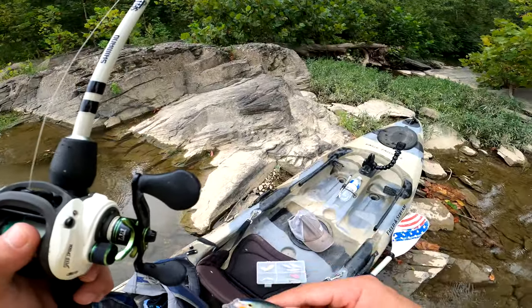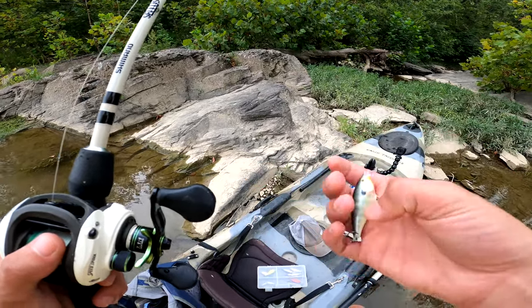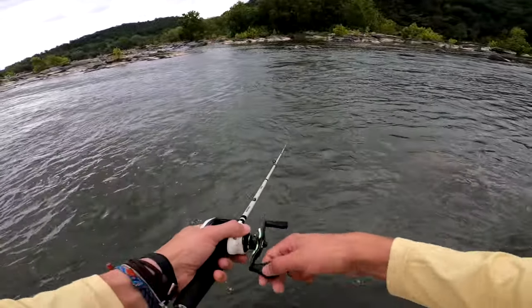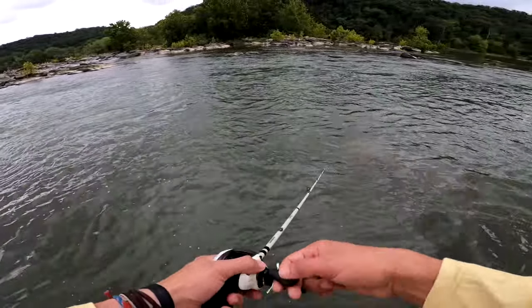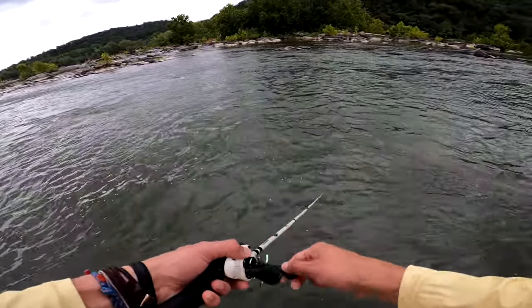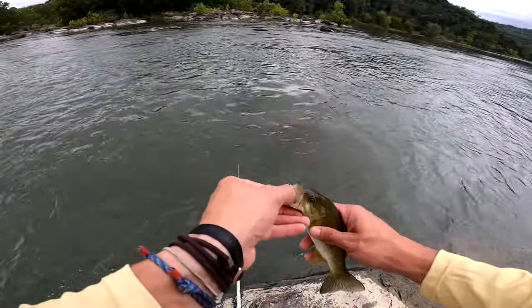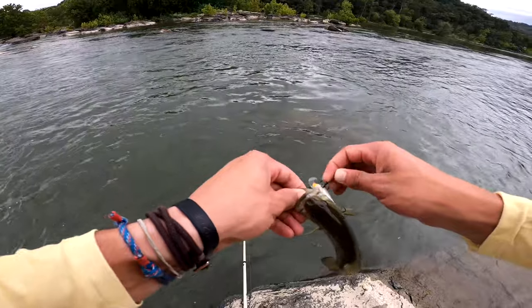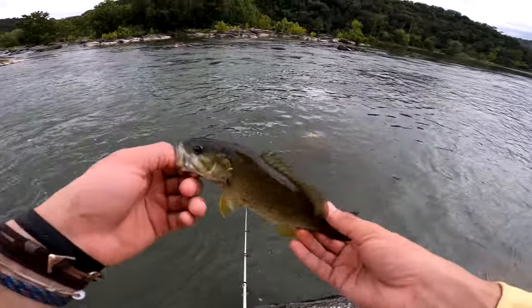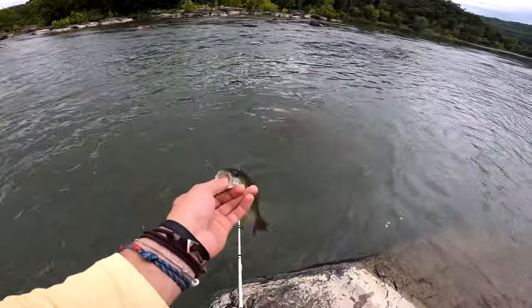Starting off by throwing this crankbait — worked last time, should work this time. Got a little smallmouth but wasn't recording, didn't get the bite on film. Hopefully there's more to come.